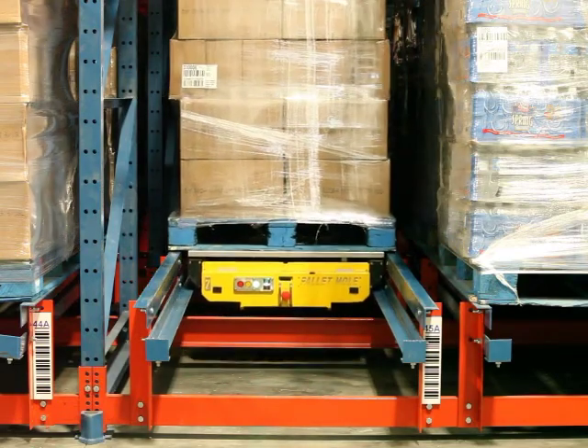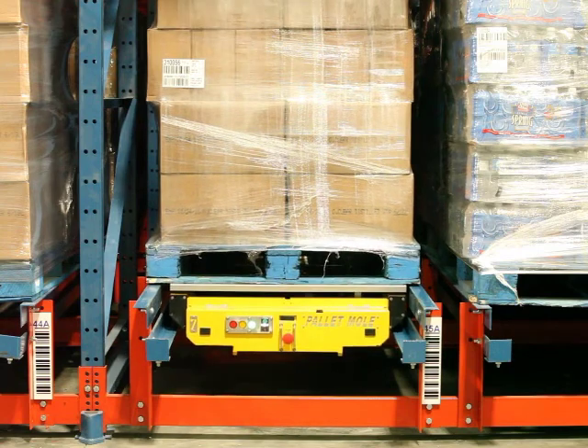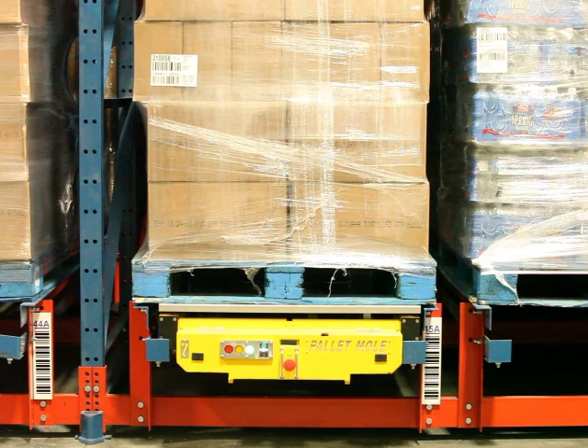Why companies choose Frazier's Palette Moll. Frazier's Palette Moll is designed using the latest technology, enabling companies the ability to optimize their storage density while measurably increasing productivity.